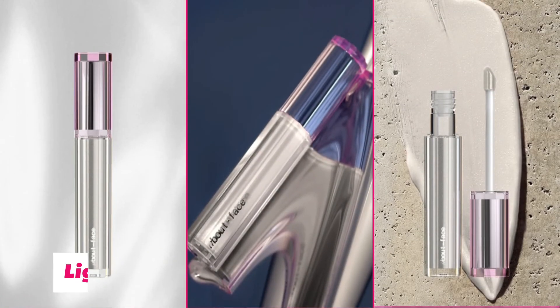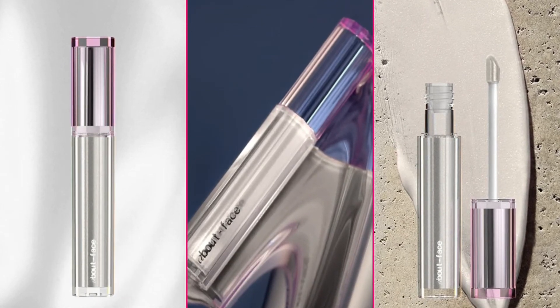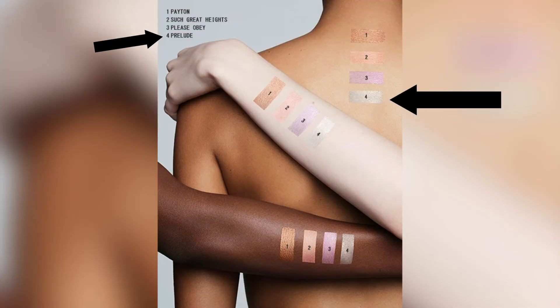Now we're moving on to the Light Lock collection of products from this About Face drop. We're starting with the Light Lock Gloss, which is described as buttery, hydrating, non-sticky, but shimmery. I'm really excited to try this — it comes in different colors. I'm going to use the gloss in Such Great Heights. I'm going with Prelude, which is this sort of shimmery opalescent white. The packaging for the Light Lock products is so pretty — just prismatic, sort of pink holographic packaging. They're not sticky, my lips feel more hydrated, and it doesn't look super plasticky like some glosses tend to.